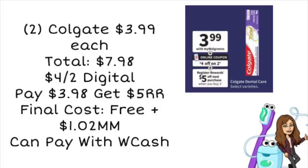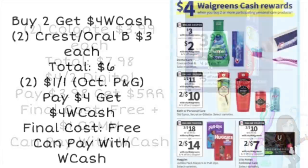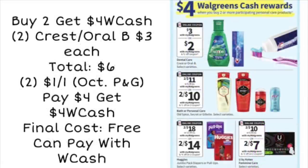For example, if the toilet paper costs you $2.75, this $1.02 moneymaker takes some of that off. Next up, we're looking at the buy two, get $4 Walgreens cash — you can mix and match these products. The cheapest option looks to be the Crest and Oral-B at $3 each, totaling $6 for two. We have $1 off one coupons from our October P&G. You'll pay $4, but get $4 Walgreens cash, making both products completely free. And you can pay with Walgreens cash on this deal and still earn your Walgreens cash back.